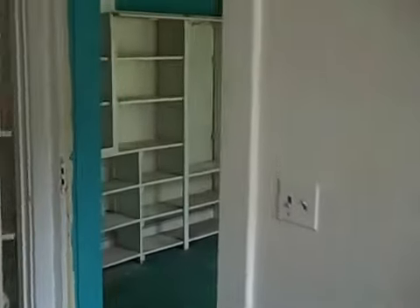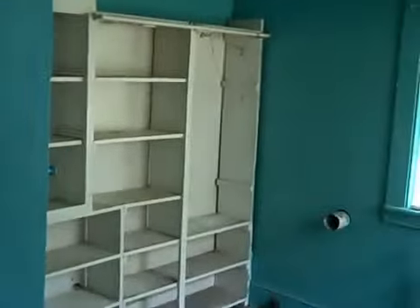I guess this would be the family room that we're walking through now, going on into the kitchen, and into what looks to be maybe a half bath.